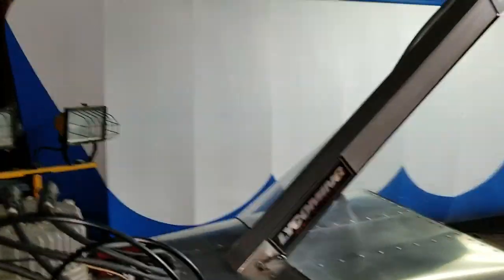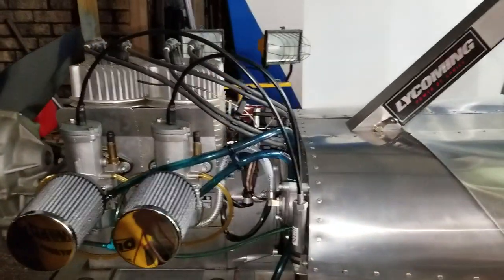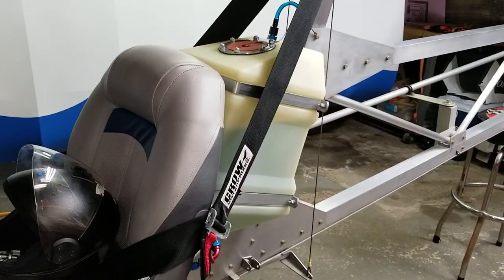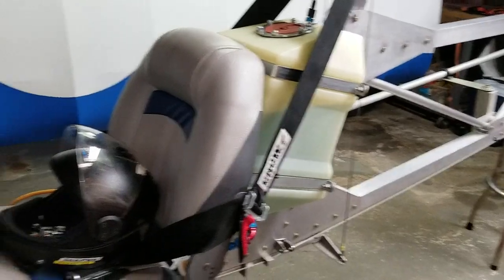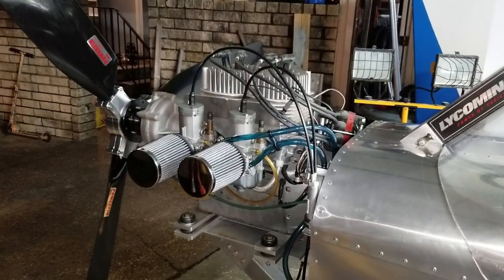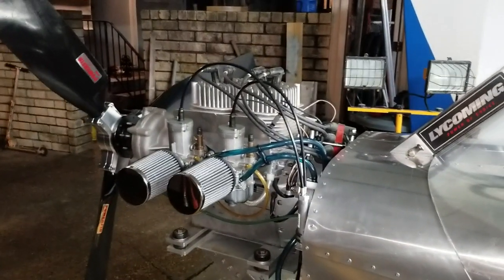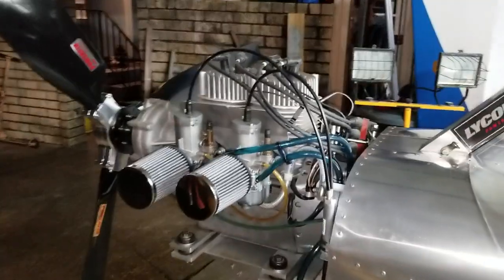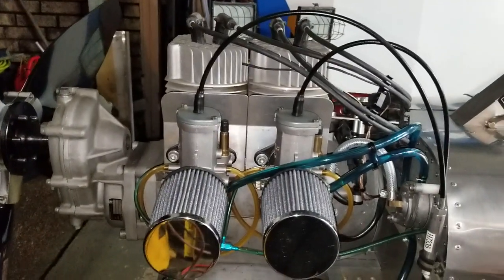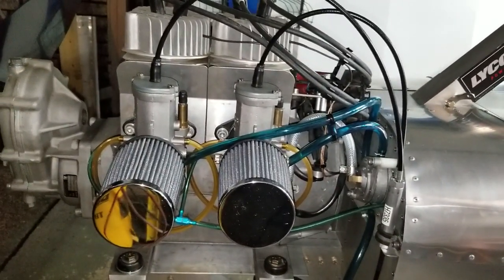Anyway guys, that's the update. I've pulled the carburetors apart and gone through them, and we even drained all the fuel last night to check for any crud in the fuel lines. Once we get those new main jets in, I'm very hopeful that'll take care of the hot cylinder head temperature problem. Until the next video, thank you guys for watching — please subscribe, share, and hit the bell.